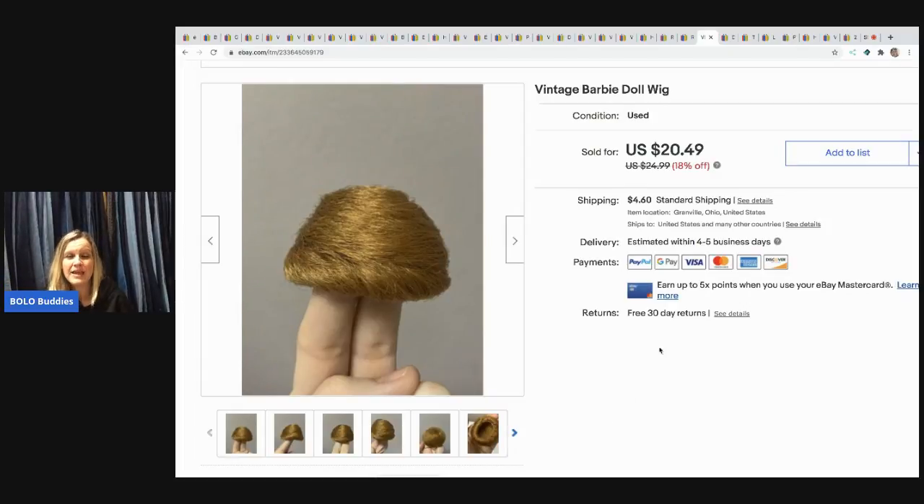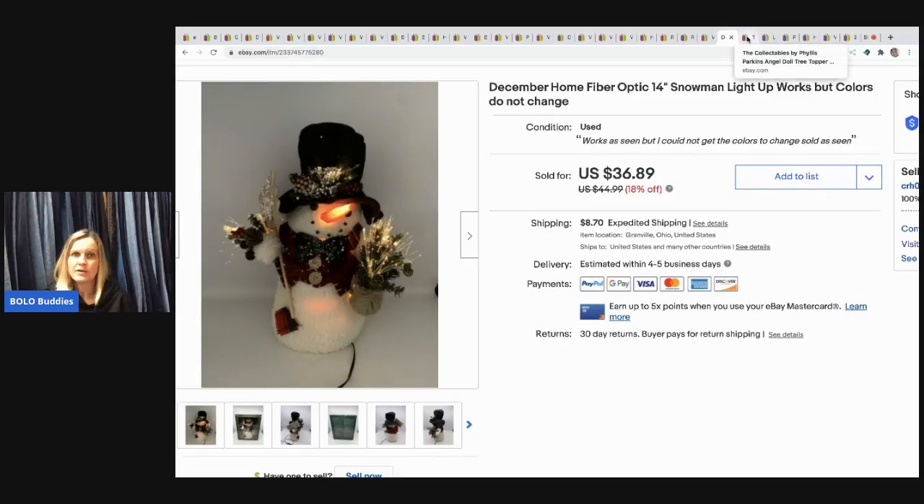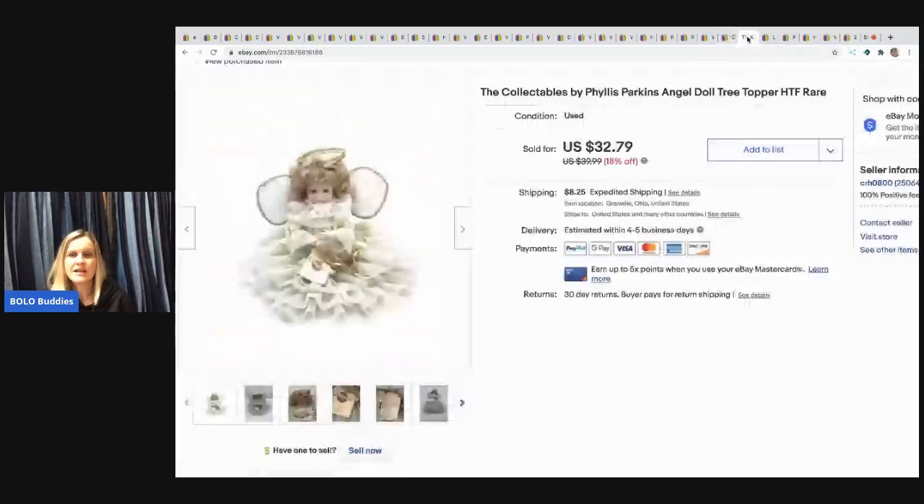The next item is this December Home fiber optic snowman. It worked but didn't color-change — it stayed one color — so I could have gotten more if it worked fully. But the person who bought it was very happy with just the one color. It sold for $30 and the buyer paid shipping. That came out of a mystery box.